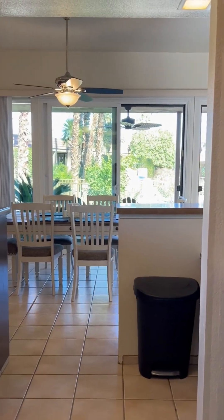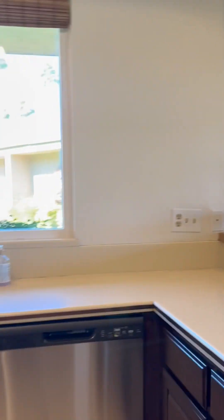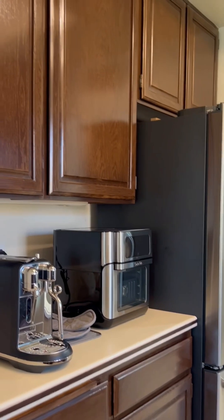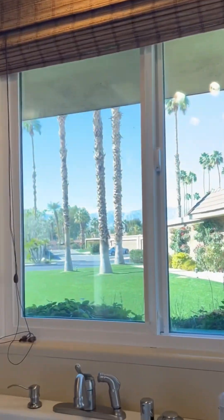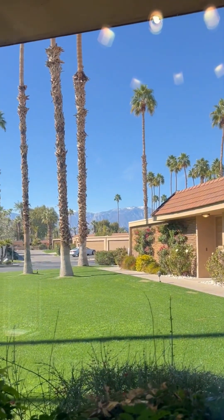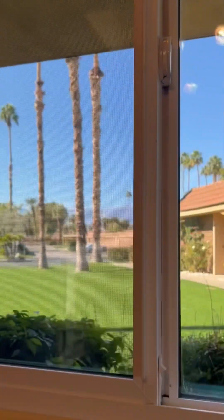This kitchen has newer stainless steel appliances, and all of the cabinetry was recently restained. My very favorite thing about this kitchen is the view from the kitchen window over the sink. Take a look at that — mountain views, palm trees. It's stunning.